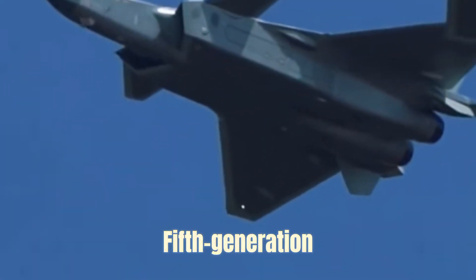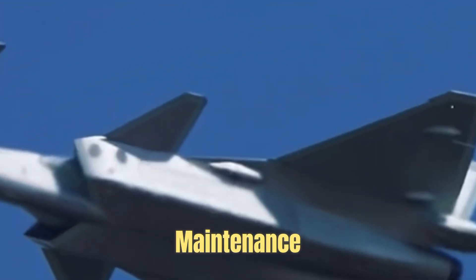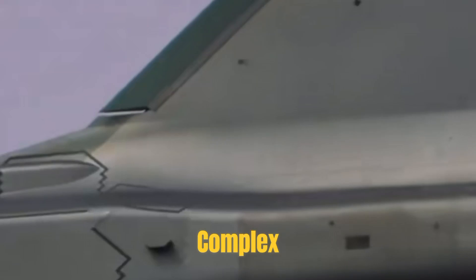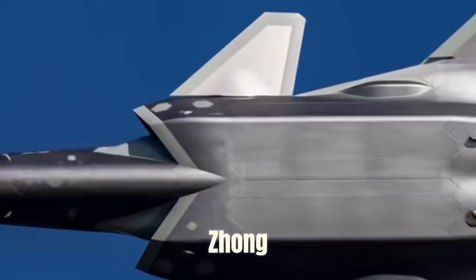As one of the world's top 5th generation stealth fighter jets, the cost of construction and maintenance of the J-20 is indeed very high. This is mainly due to its use of a lot of cutting-edge technology, special materials, and complex manufacturing processes. Today, Zhang gives you a quick understanding of the cost of the J-20.